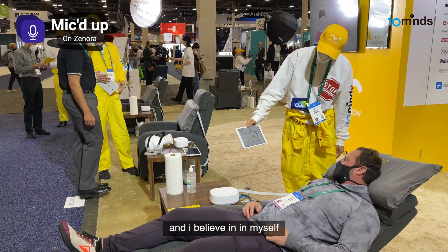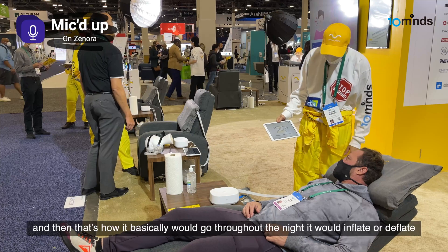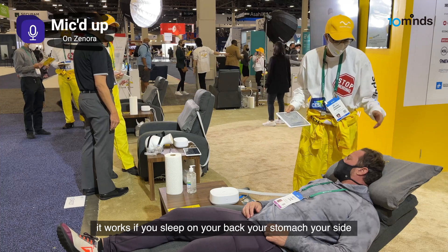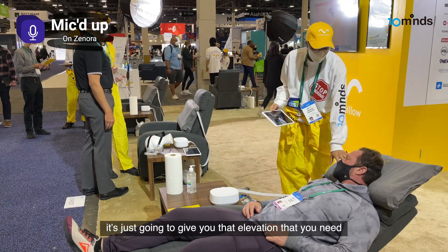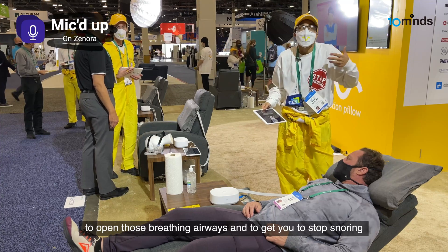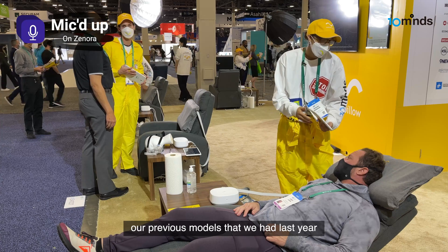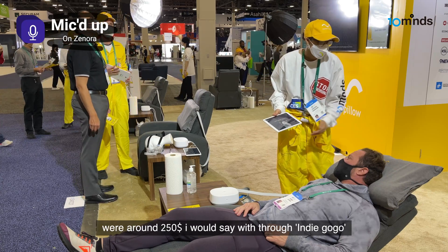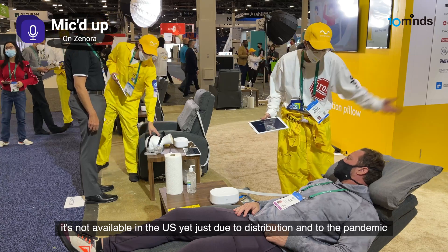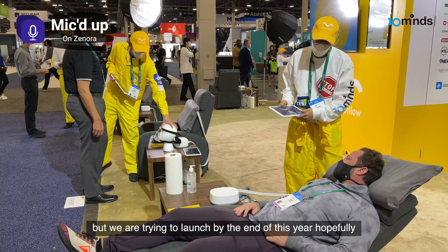I believe in it myself. So it slowly deflated — I saw it do that as well. That's basically how it works throughout the night: it inflates, it deflates. It works if you sleep on your back, your stomach, your side. It's going to give you that elevation to open those breathing airways and get you to stop snoring. Our previous models were around $250 through our Indiegogo. It's not available in the US yet due to distribution and the pandemic, but we are trying to launch by the end of this year.